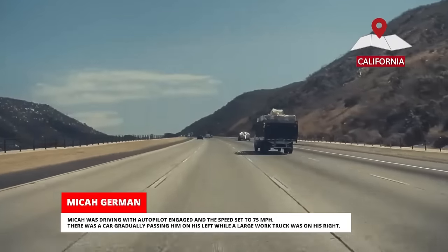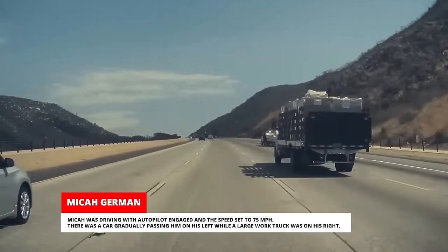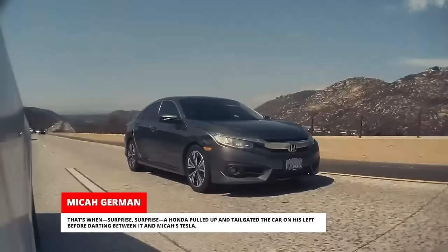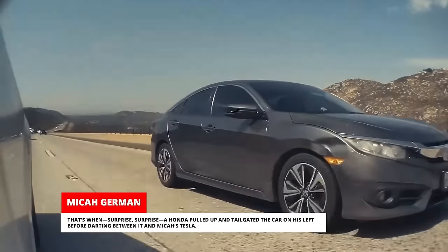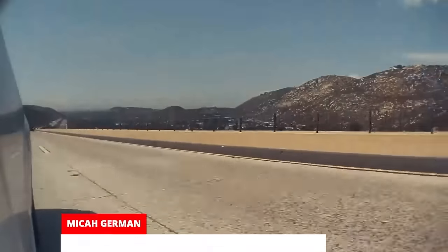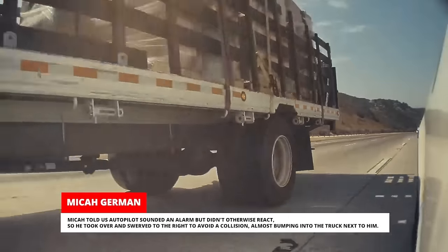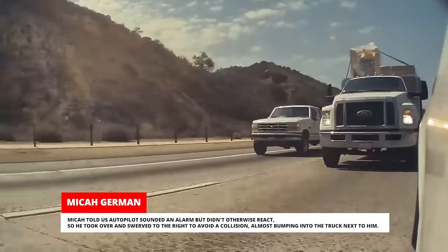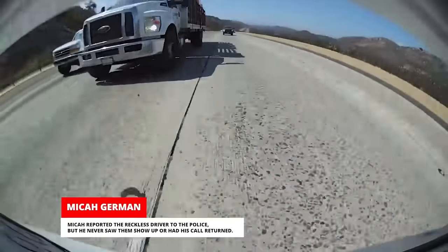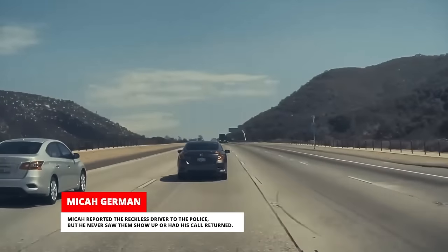Micah was driving with autopilot engaged and the speed set to 75 miles per hour. There was a car gradually passing him on his left while a large work truck was on his right. Surprise — a Honda pulled up and tailgated the car on his left before darting between it and Micah's Tesla. Micah told us Autopilot sounded an alarm but didn't otherwise react. So he took over and swerved to the right to avoid a collision, almost bumping into the truck next to him. Micah reported the reckless driver to the police but never saw them show up or had his call returned.